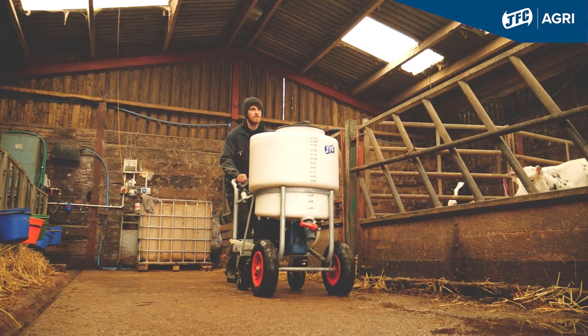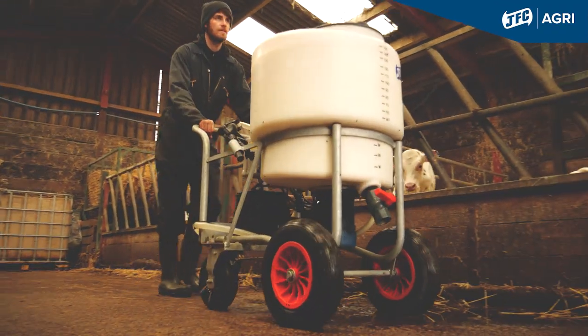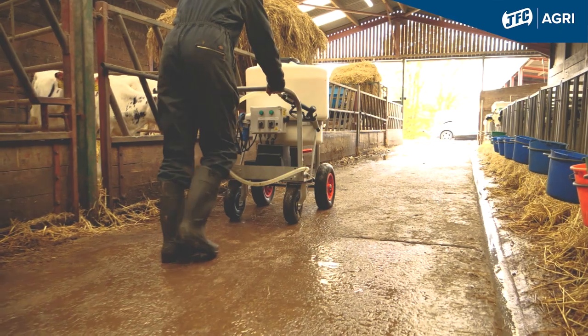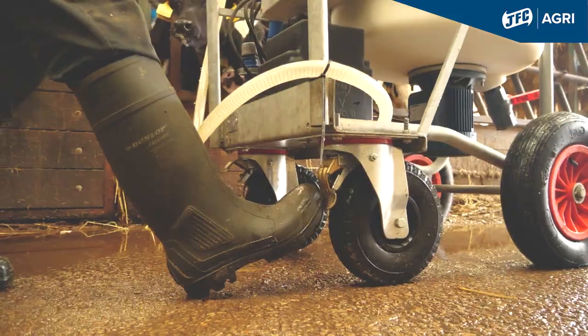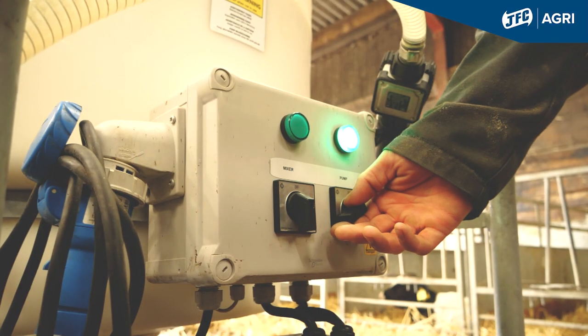The calves are thriving from it — thriving good. In the past when we were mixing the powder by whisk, we were using two people to feed calves. Now you're down to one person with the GFC milk cart.